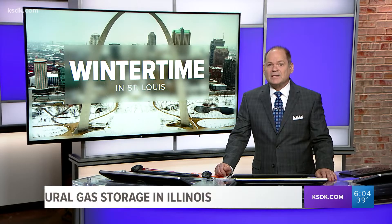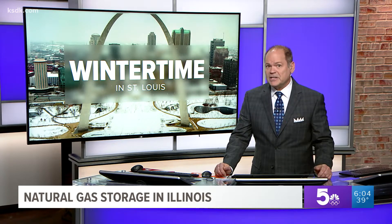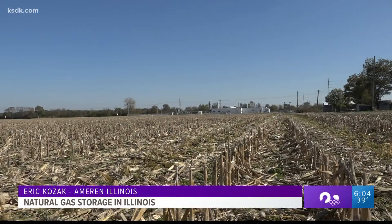Nearly half of the natural gas Ameren Illinois customers will use this winter is actually already in the state, but you might be surprised where it's stored. Illinois has some natural geological formations that make it beneficial to store gas in the ground — you'll find them deep under the farm fields of Illinois.